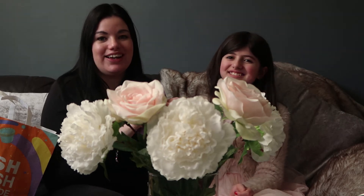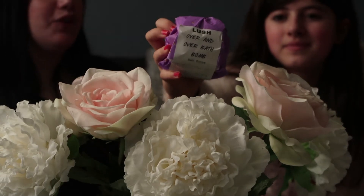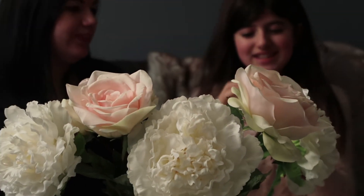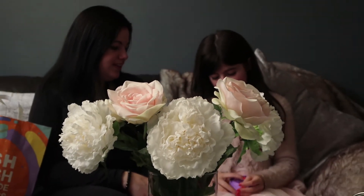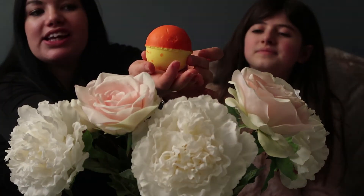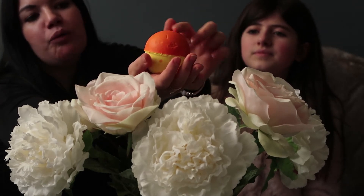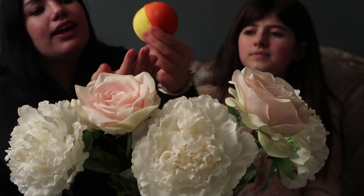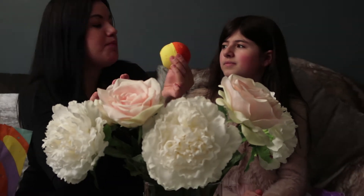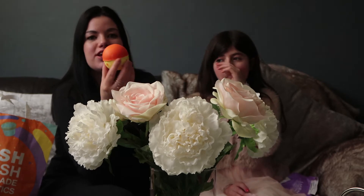The next thing we got is the Over and Over bath bomb. Would you like to open it and show them? So this is the Over and Over bath bomb — it is yellow and orange. The orange actually feels like a wax texture and it smells like lemon and orange. Yeah, that smells so fresh and citrusy!